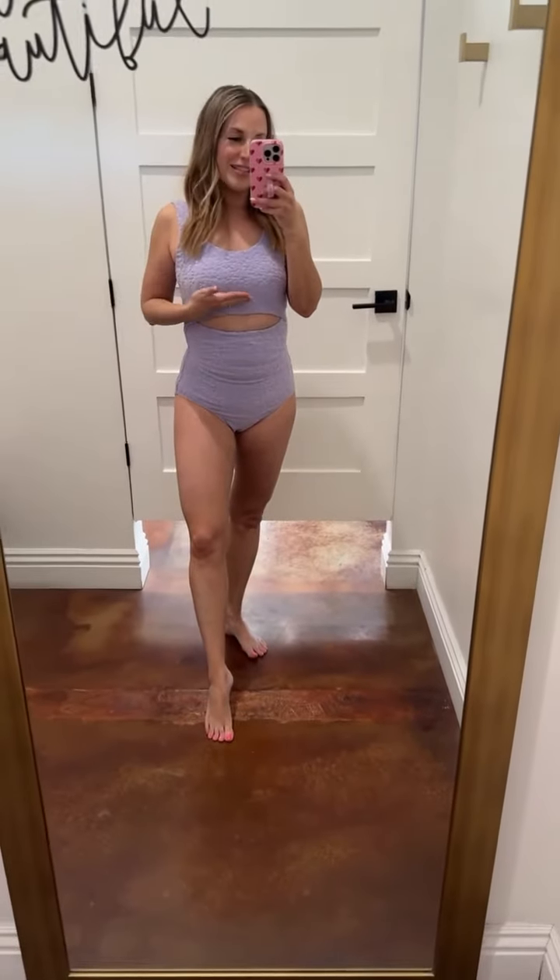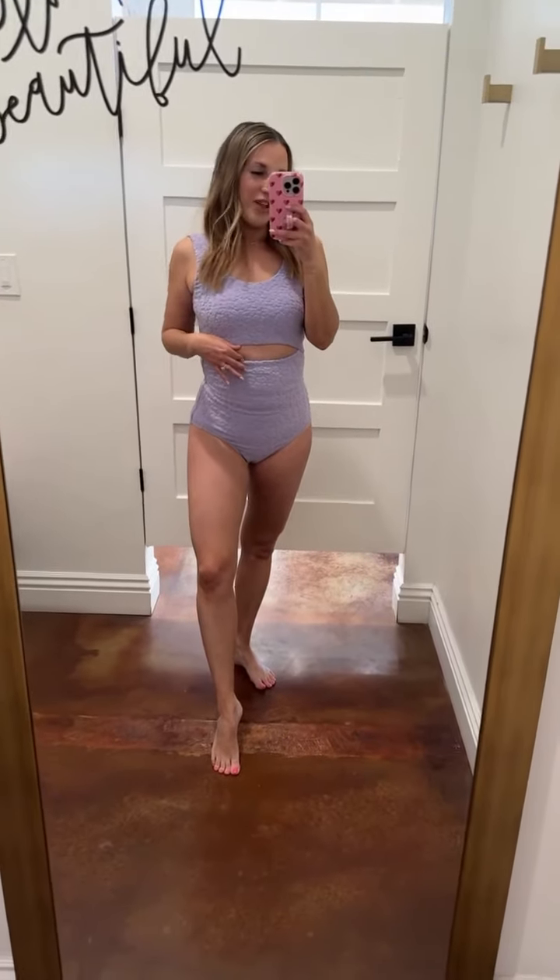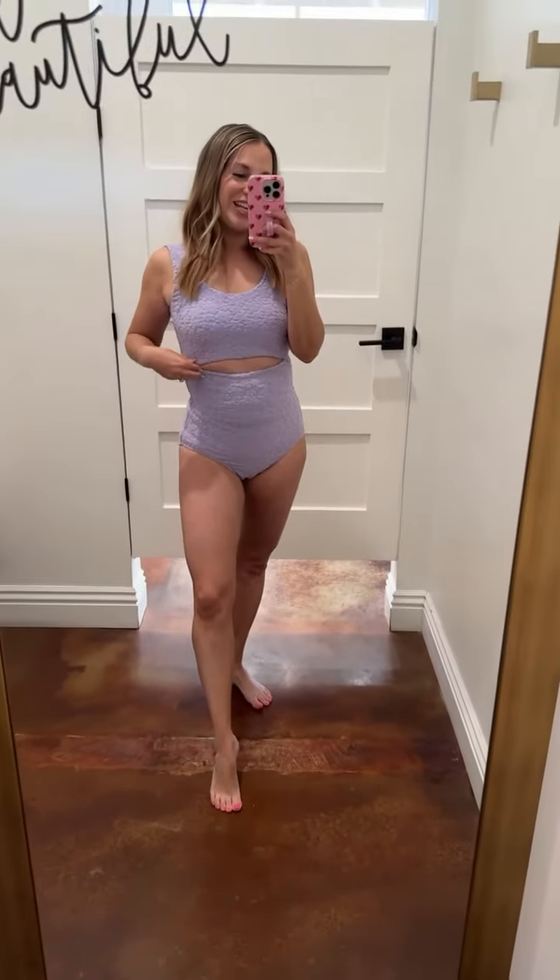It has just this little sliver cutout that hits at the smallest part of your waist. Every woman has this right under the bust and the top of your waist where it's just the most flattering part. Or if you are a longer torso, it's going to show just a little bit more. For me, I'm shorty, so there's just a little cutout there.